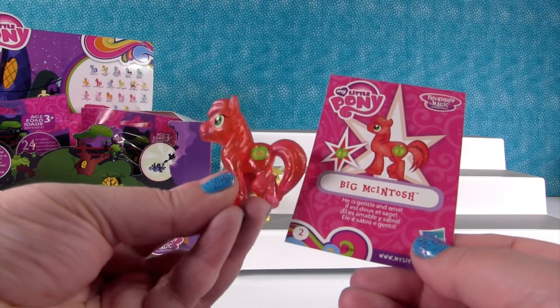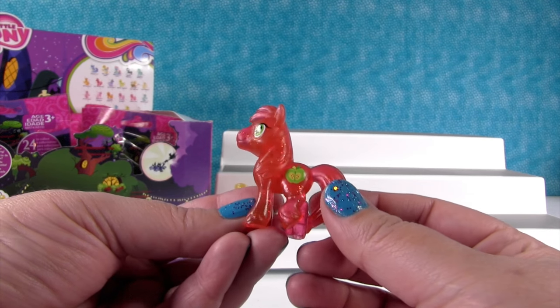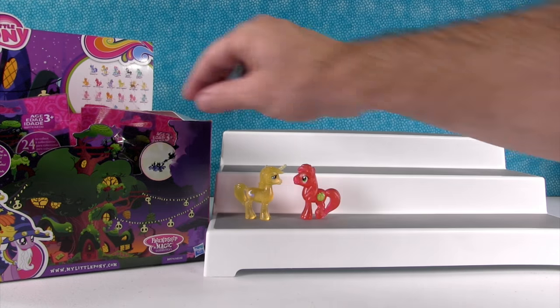Big Mac! Paul loves Big Mac. He is gentle and wise. We love you, Big Mac. He looks like cherry soda.